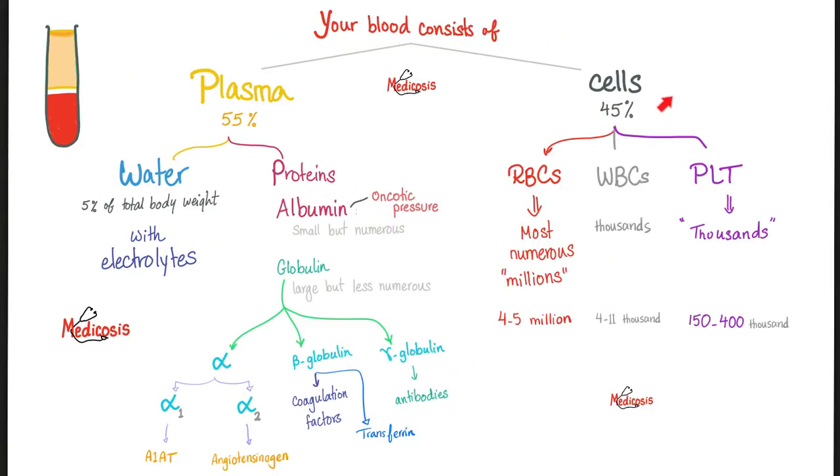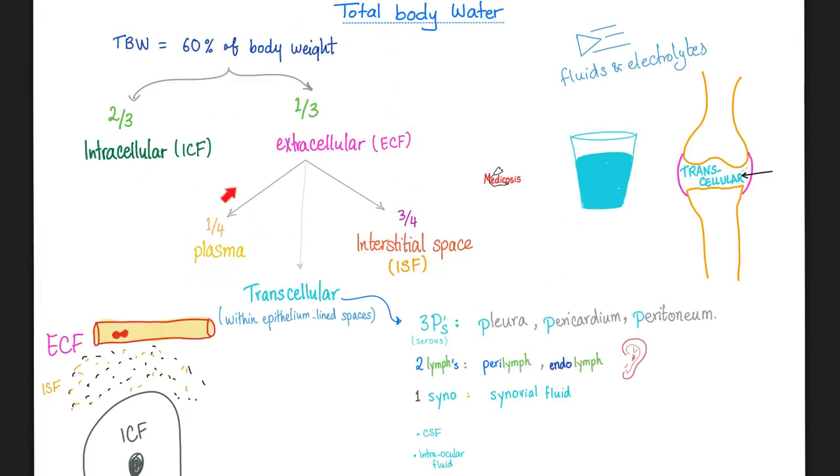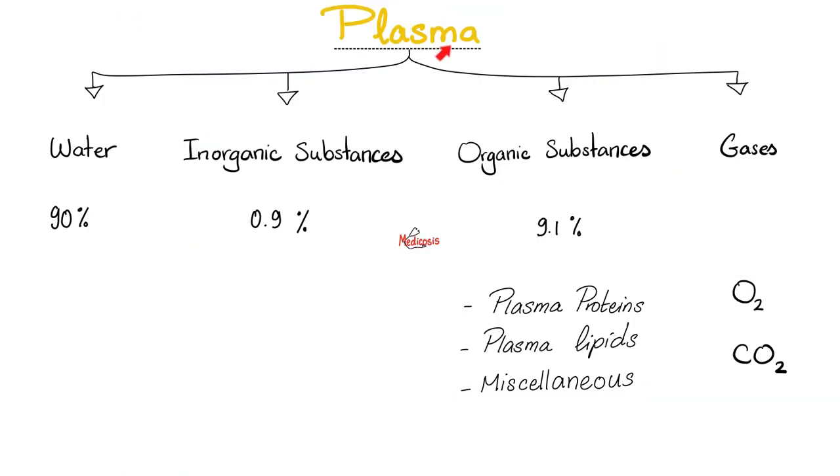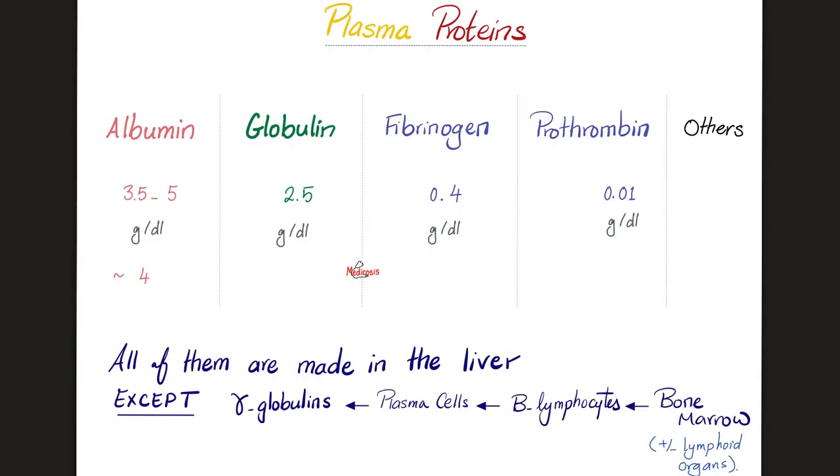Your blood is made of plasma and cells. The plasma is mostly made of water — it is one-fourth of the extracellular fluid, which is one-third of your total body water, which is 60% of your body weight. Plasma has water, inorganic substances, organic substances, and gases. Inorganic substances are cations and anions. Organic substances are plasma proteins, plasma lipids, lipoproteins, and miscellaneous stuff. The gases are oxygen and carbon dioxide.